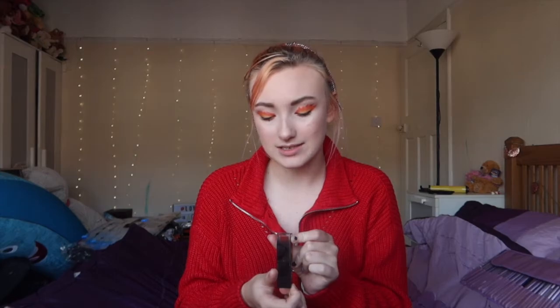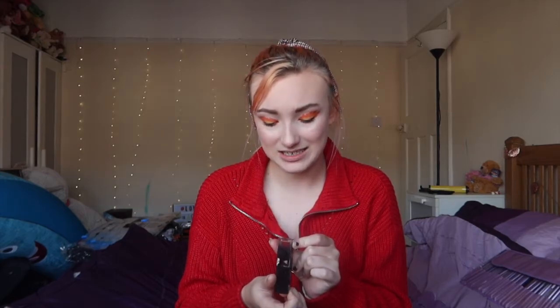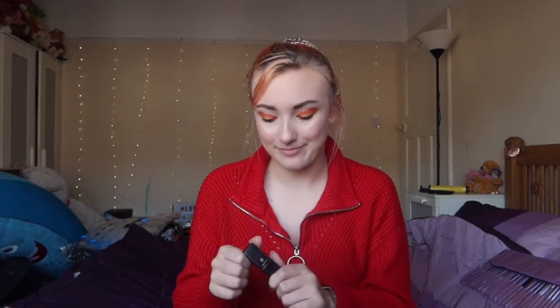Oh well, what can you do. I'm now gonna put a lip on — this is called Lip Power, in the shade To Fame. It's just a red, simple red, you know.